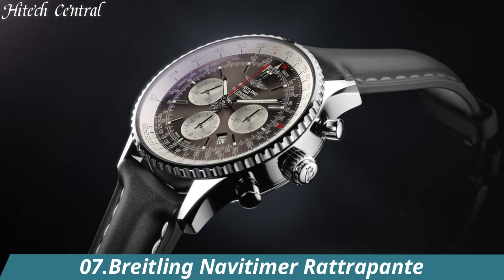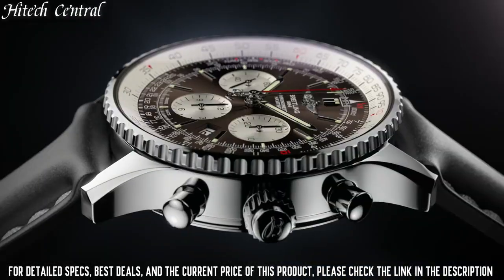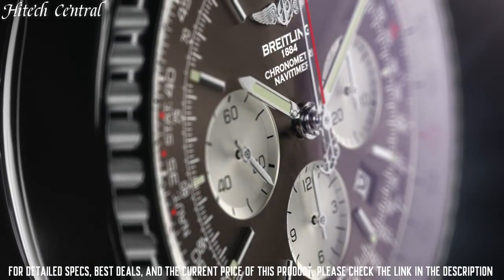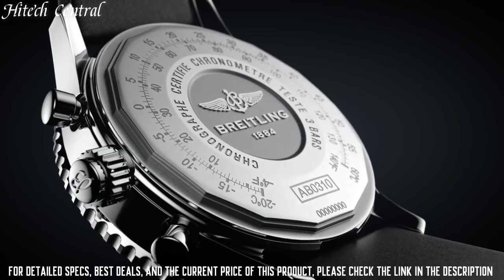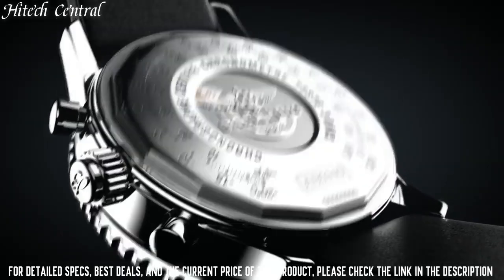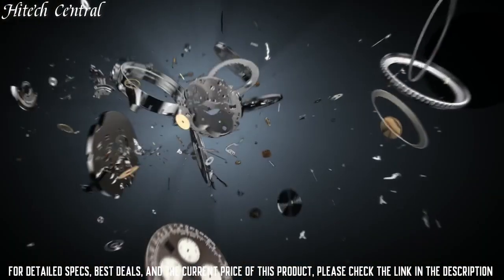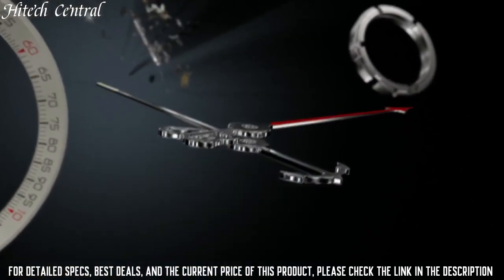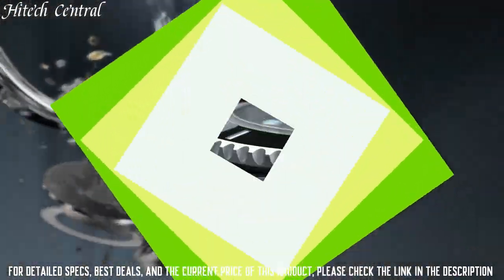Number 7: Breitling NaviTimer Rattrapante. Dial type: analog, luminescent hands and markers. Date display between the 4 and 5 o'clock positions. Chronograph with three sub-dials displaying 60 seconds, 30 minutes, and 12 hours. Breitling caliber B03 automatic movement. Scratch-resistant sapphire crystal, screw-locked crown. Solid case back, round case shape. Case size: 45 mm, case thickness: 15.73 mm, band width: 20 mm. Tang clasp. Water-resistant at 30 meters, 100 feet.